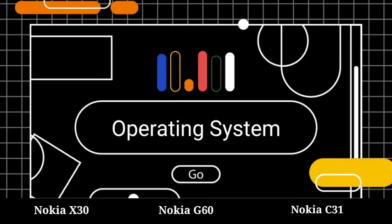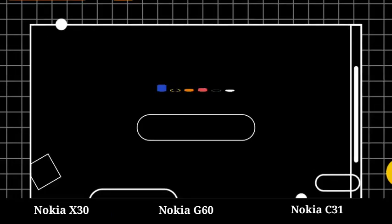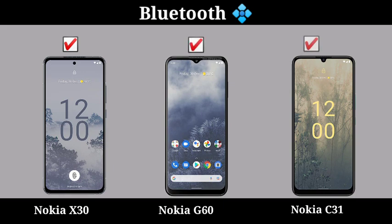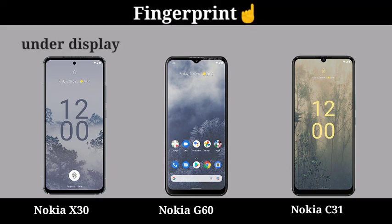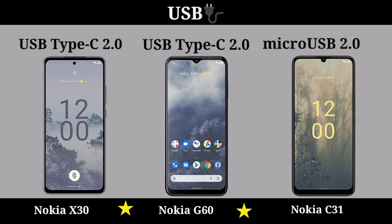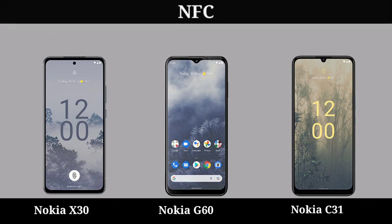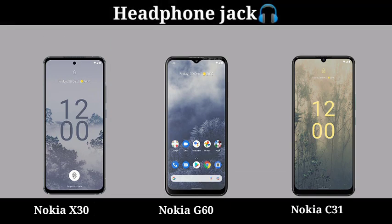Operating System. Sensor. Bluetooth. FM Radio. Fingerprint. USB. WiFi. NFC. Headphone Jack. Network.